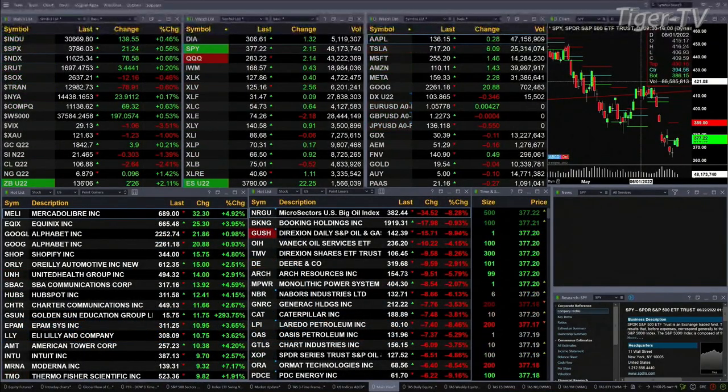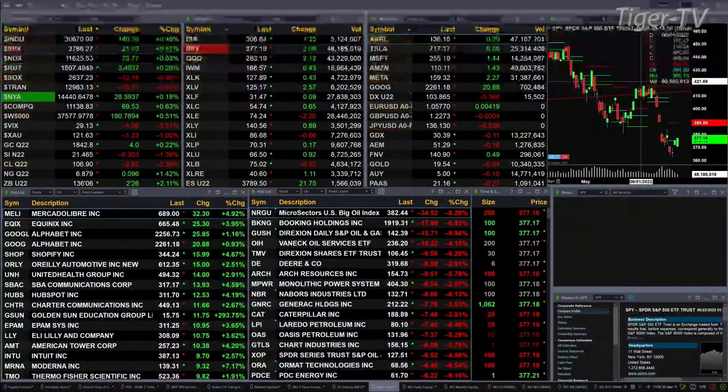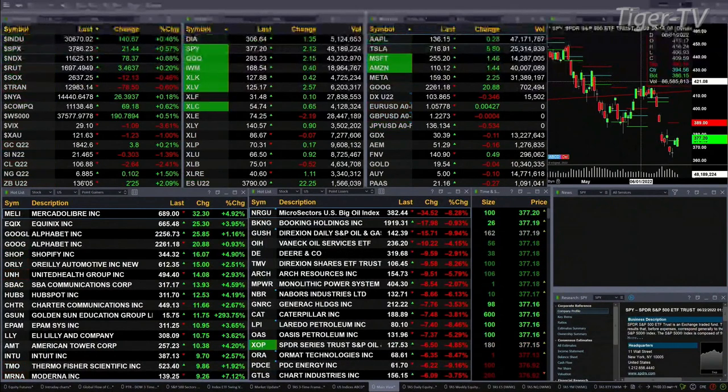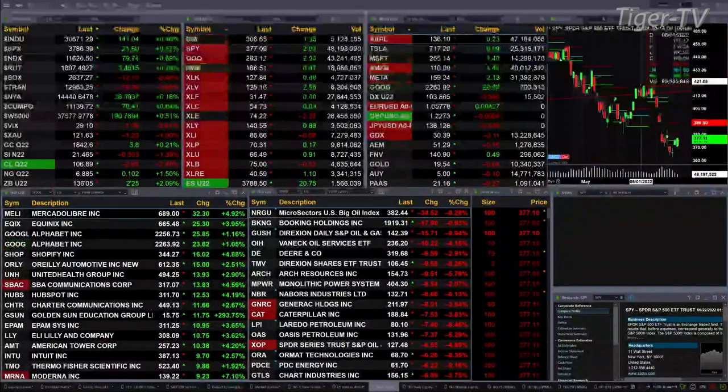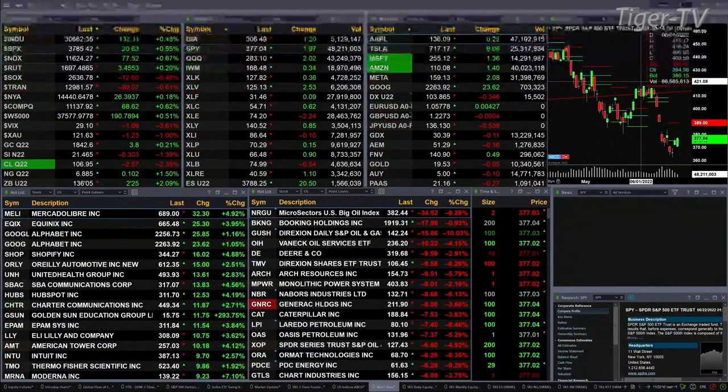Russell's up three, semis are off 12, treasuries are down 78. Gold traded out at 1842, that's up a buck. Silver traded out at 2146, that's off 30 pennies. Light sweet crude trading at 106.90, that's off $2.62.